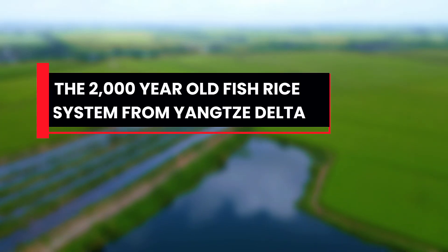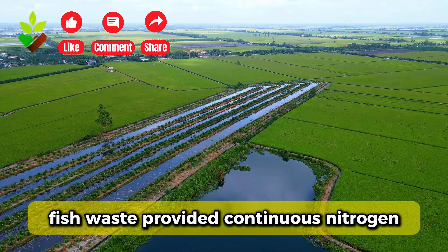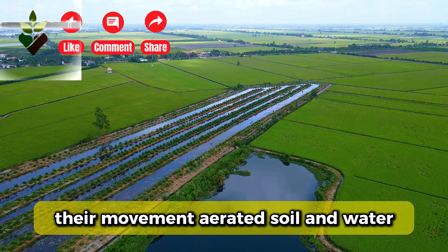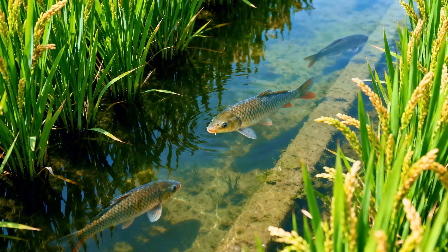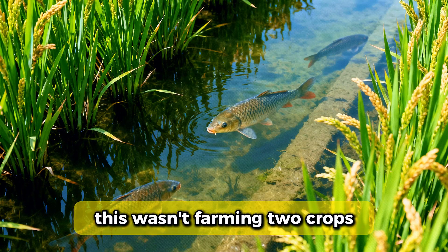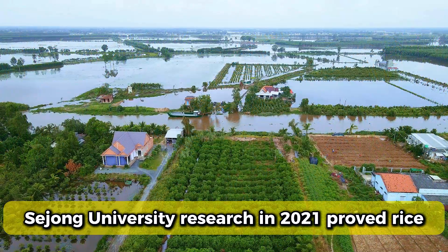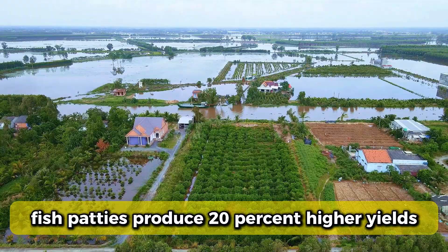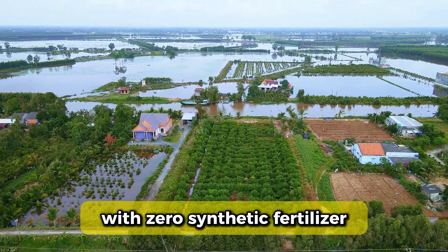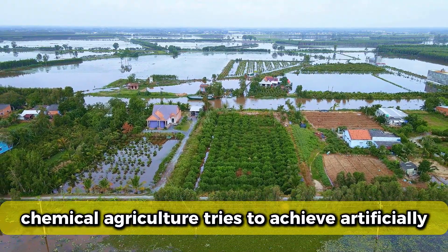Third, the 2,000-year-old fish rice system from the Yangtze Delta. Farmers raised fish directly in rice paddies. Fish waste provided continuous nitrogen; their movement aerated soil and water; they ate pest larvae before insects could damage rice. This wasn't farming two crops — it was creating an ecosystem where each element fed the other. Zhejiang University research in 2021 proved rice-fish paddies produce 20% higher yields with zero synthetic fertilizer. The fish naturally provide everything chemical agriculture tries to achieve artificially.